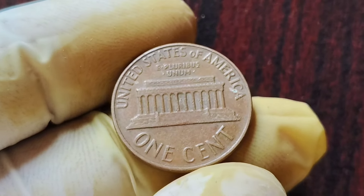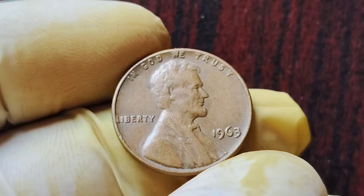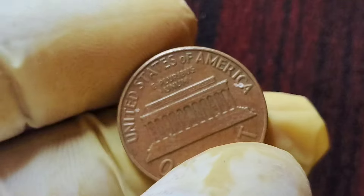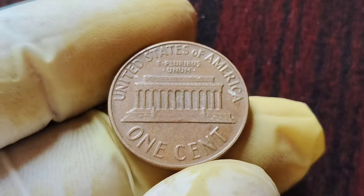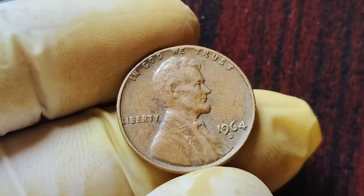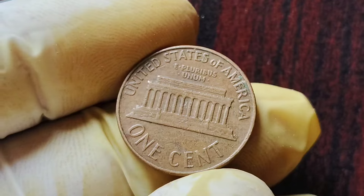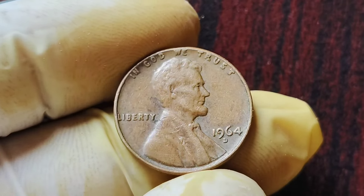In conclusion, the 1963 No Mint Mark Lincoln penny coins are a fascinating and valuable piece of numismatic history. With the potential to be worth up to $2 million, these error coins are highly sought after by collectors around the world. We also have a special treat for you — we are going to talk all about the 1964 D Mint Mark Lincoln penny coins that are worth a whopping $2.1 million. Don't forget to hit that subscribe button and ring the notification bell so you never miss out on any of our future coin-related videos.